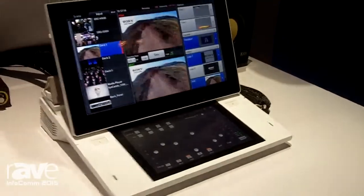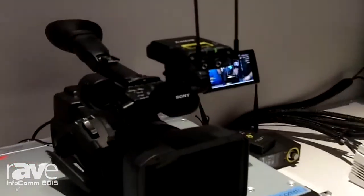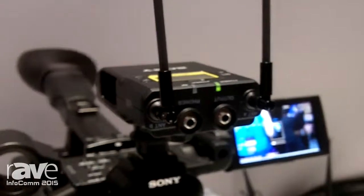We'll finish off here with some audio products. We have our UWP-D series wireless, which can interface with our new camcorders using our MI Hot Shoe. These are all very popular products in house of worship, in education, and in corporate environments, and you can find them all here at the Sony booth under live production.